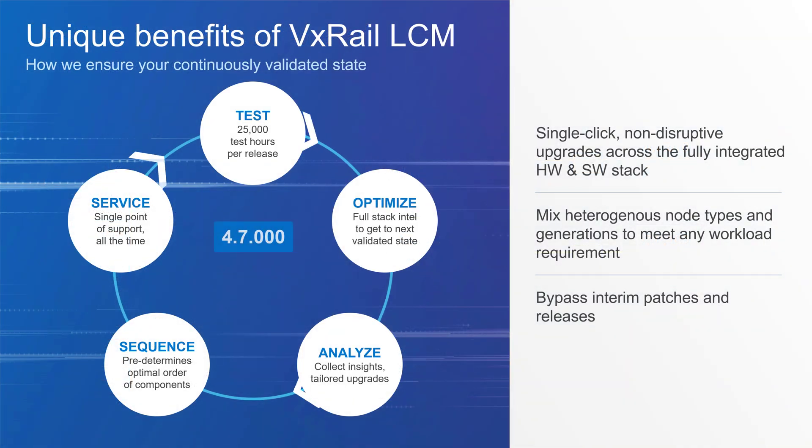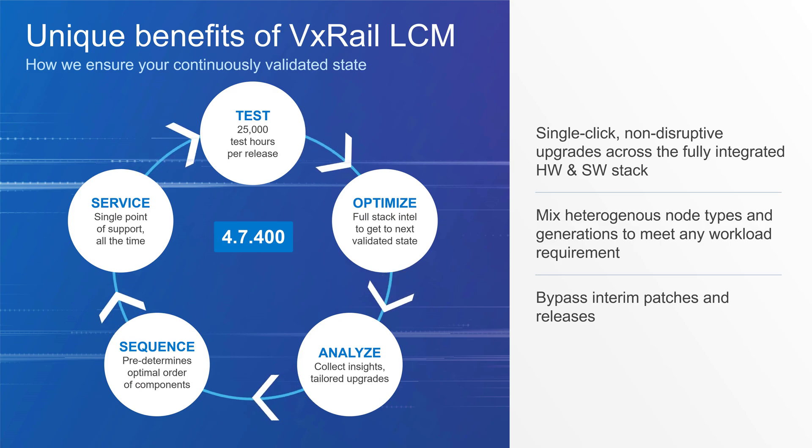How the VxRail organization gives you that sense of confidence to fearlessly upgrade your cluster comes from the investments made and processes built to deliver continuously validated states. We have over 60 million dollars of lab investments and over 100 plus staff dedicated to testing and quality assurance. Every major release goes through 25,000 hours of testing. Our processes identify the version set for the full stack to ensure availability and performance, and determine the proper sequence to update each component. Beyond that, once you've selected the validated state, it's delivered in a single package and a single click will run the automated non-disruptive upgrade of the full stack.